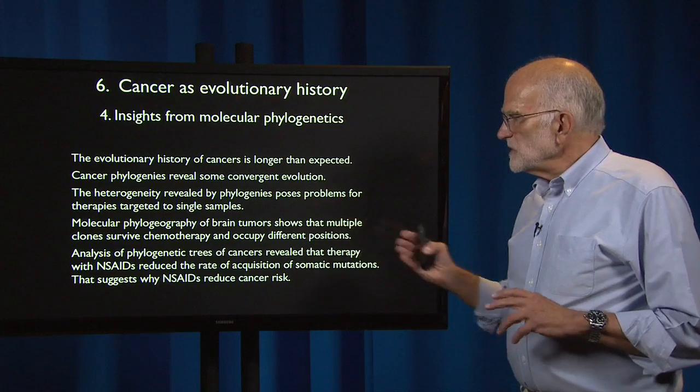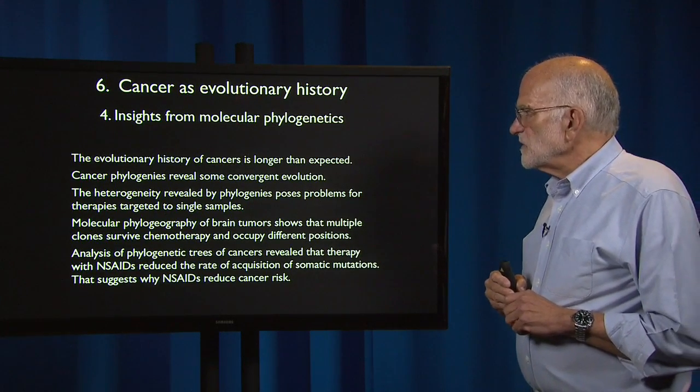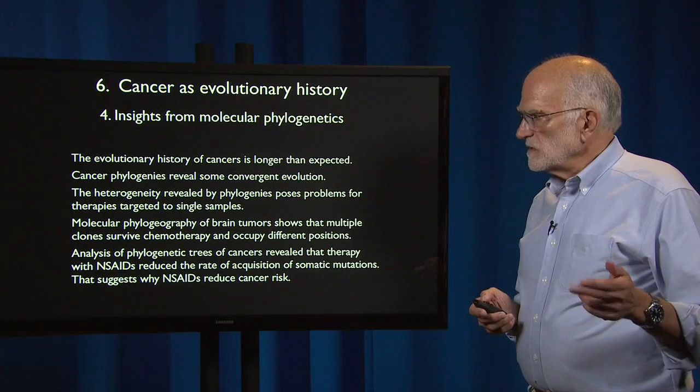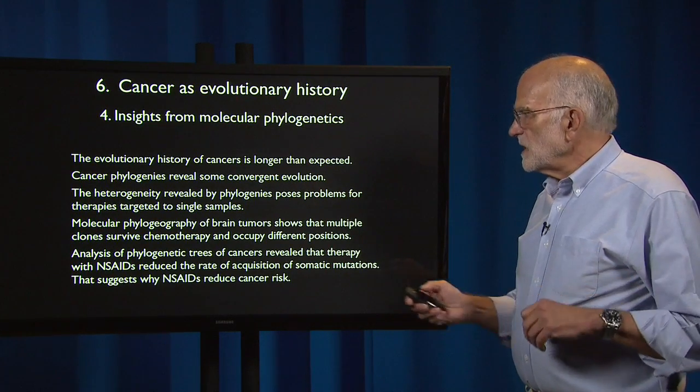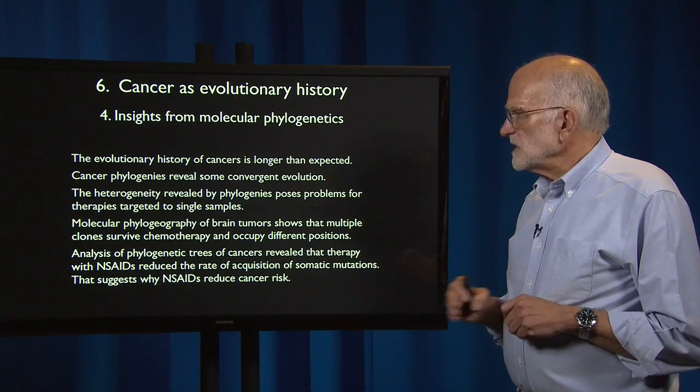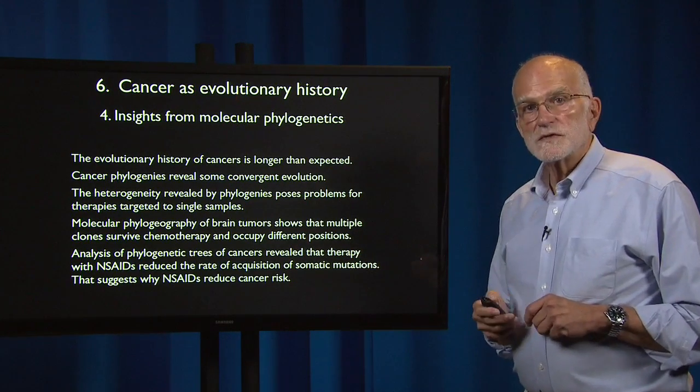Analysis of phylogenetic trees of cancers revealed that therapy with NSAIDs — non-steroidal anti-inflammatory drugs — reduced the rate of acquisition of somatic mutations, and that suggests why NSAIDs reduce cancer risk.